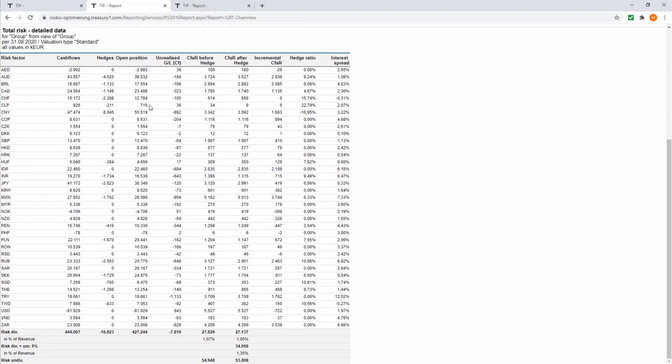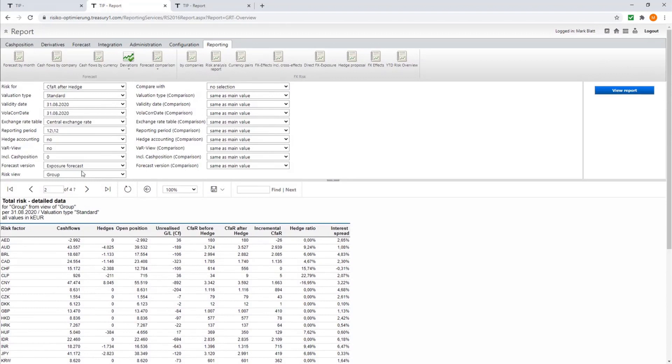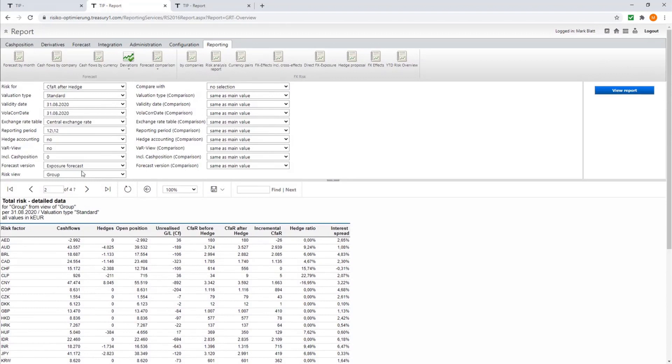Looking at this report before going through the optimization for the plan year: if we did no hedging at all, we would have a diversified cash flow at risk of 27.8 million. With the sample hedges in the system — for example, a hedge ratio of 4.7% for the Canadian dollar or 7.5% for another currency — these are just example hedges. With those hedges, we would have reduced the cash flow at risk from 27.8 to 27.1 million. We have now also generated the efficient hedging curve.